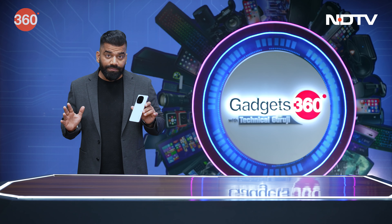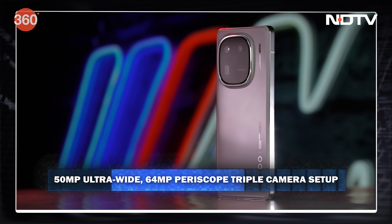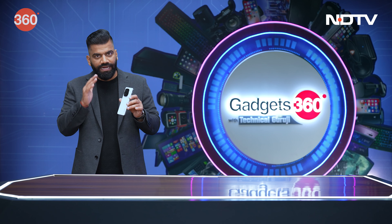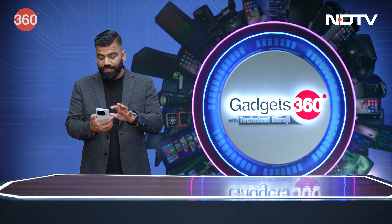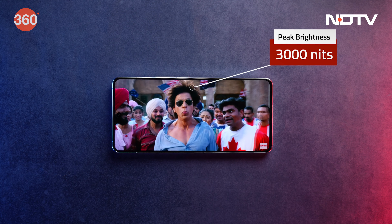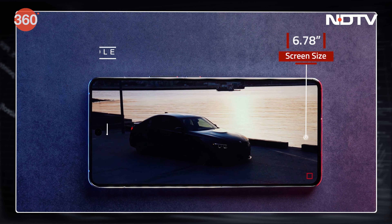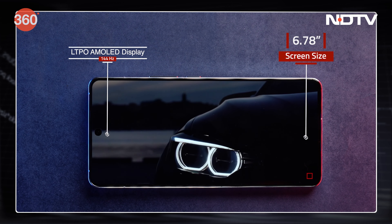In this segment, we have a triple cam setup — that's 50 megapixels, 50 megapixels, and 64 megapixels. For the first time, we are getting a phone where the display can go as bright as 3000 nits. The phone is kind of filled with features, with a 6.7-inch big screen running at 144 Hz.